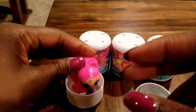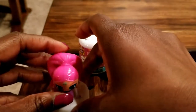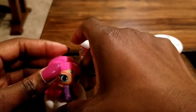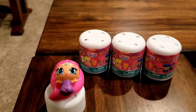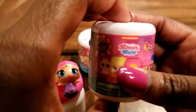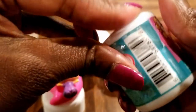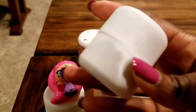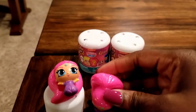Our first squishy is this little mama right here. We're going to put her off to the side — hopefully she will stand up. It's making it hard for her to stand because of her gorgeous ponytail. Let's go on to the next one. Can you believe it — we got the same one! So now we have twinsies.